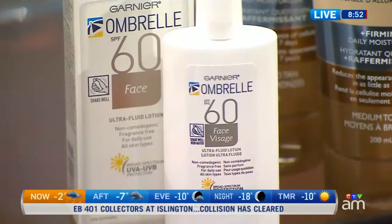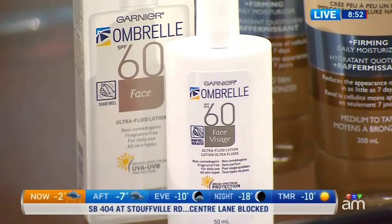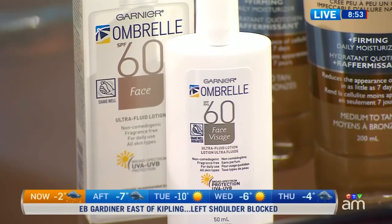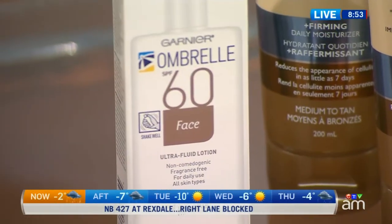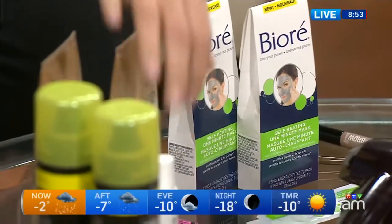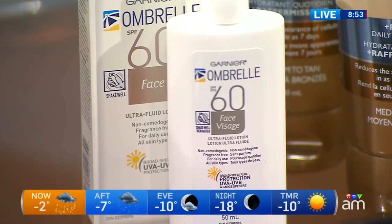Sunscreen — yes, this is one people are thinking about as they're preparing for beach vacations. Umbrella won in both the face and body categories, and it's celebrating its 25th anniversary this year. What readers really like about the face product is that it has a solid SPF 60, but the texture isn't greasy, so you can wear it underneath your makeup. Dermatologists really do say you should be wearing sunscreen year-round.